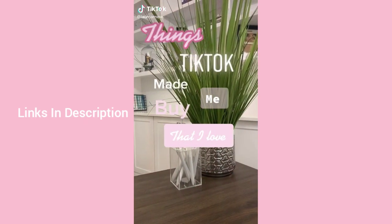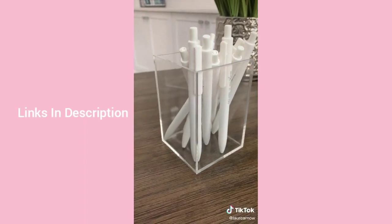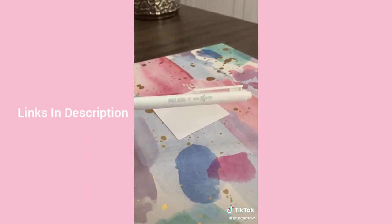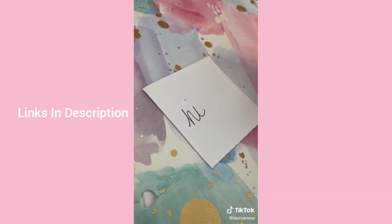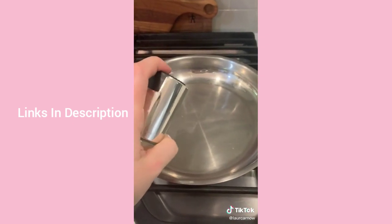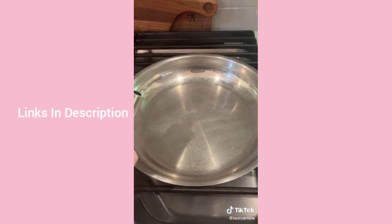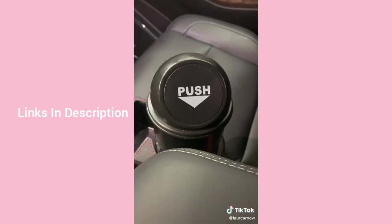TikTok made me buy these acrylic pen holders — you can also use them for makeup brushes. These white gel pens write so nicely, I use them every single day. This oil spray dispenser is amazing; we haven't bought cooking spray since. And this concrete soap dish.